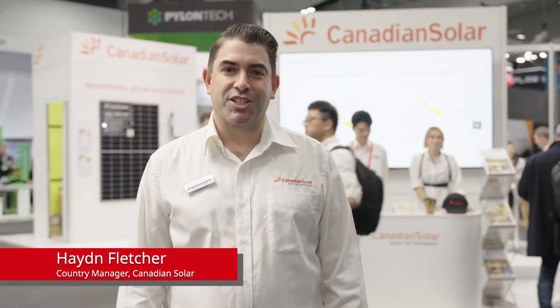Hi, I'm Hayden. I'm the Country Manager for Canadian Solar. We're at All Energy Australia — welcome to the Canadian Solar stand.